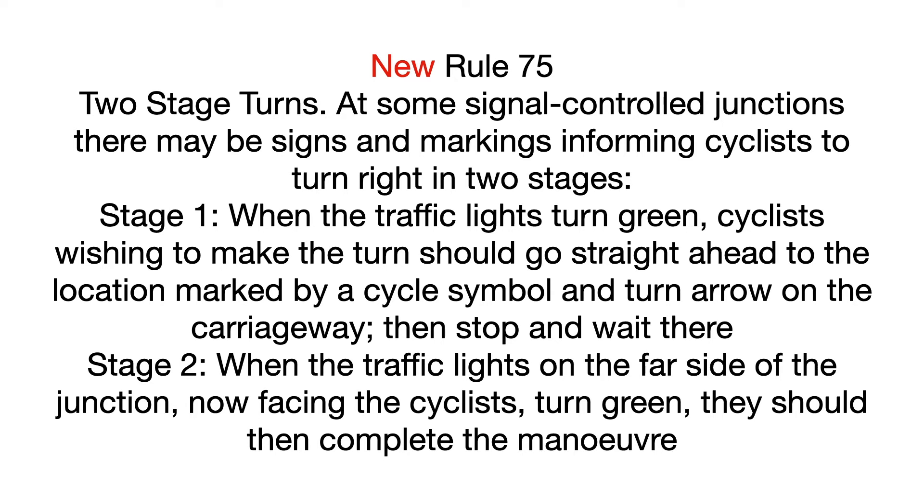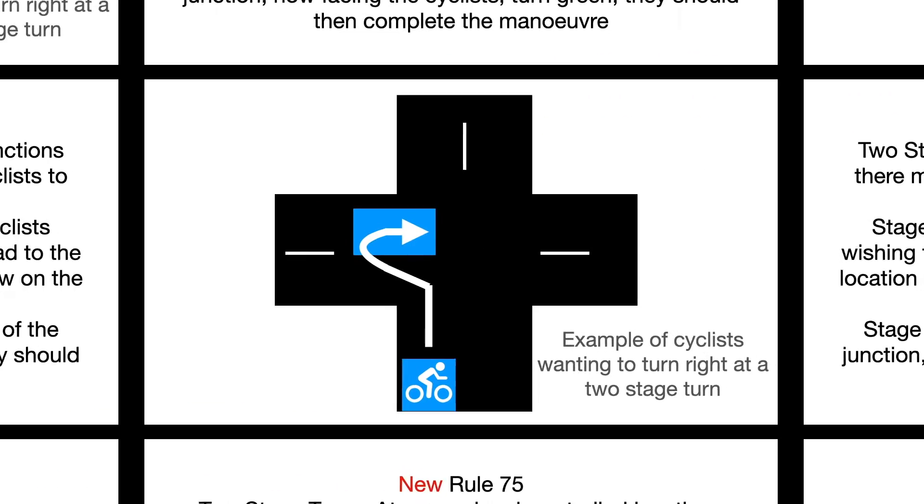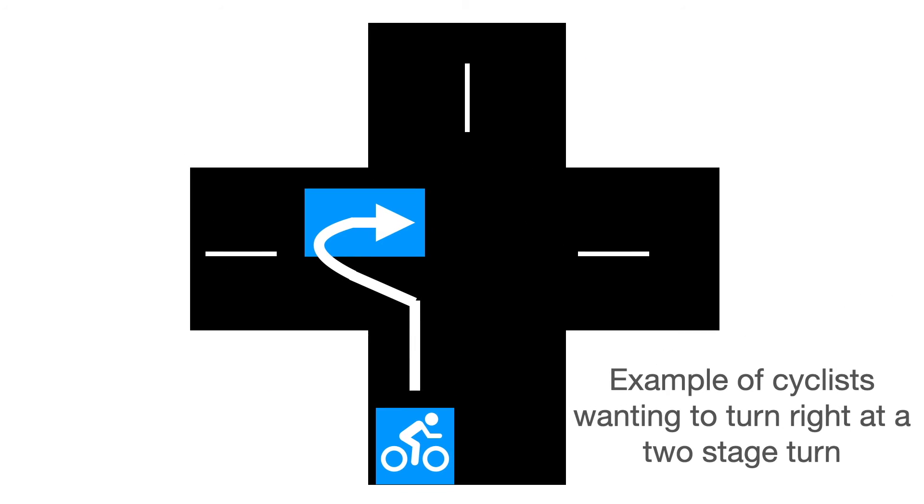Stage 2: When the traffic lights on the far side of the junction, now facing the cyclists, turn green, they should then complete the manoeuvre. This is a diagram giving an example of cyclists wanting to turn right at a two-stage turn.